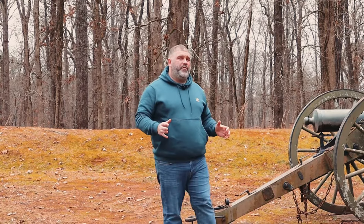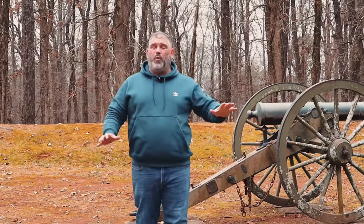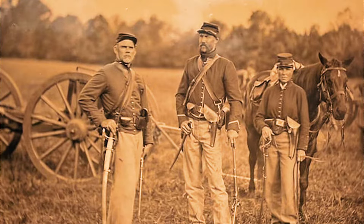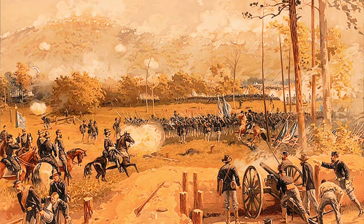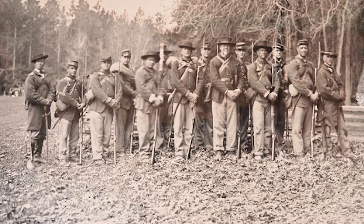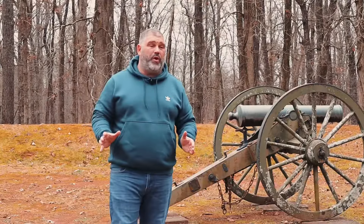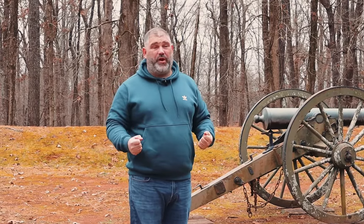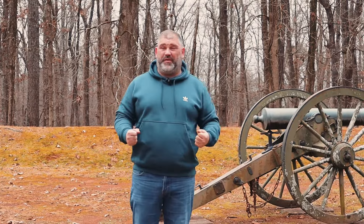The Confederate earthworks here had cannons that were well hidden and camouflaged, so the Union army didn't know what was hitting them when they came to try to take the position. This division was stationed in this general vicinity, and these are the original earthworks. These were the types of guns the Confederacy would have used — a number of captured artillery pieces from the beginning of the war, or guns they made at places like the Tredegar Ironworks in Richmond or various other locations.